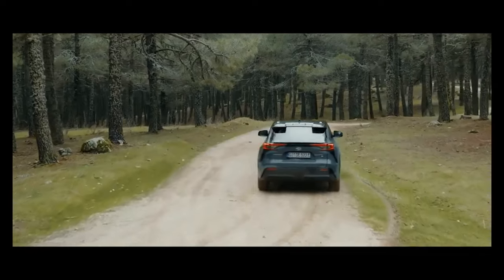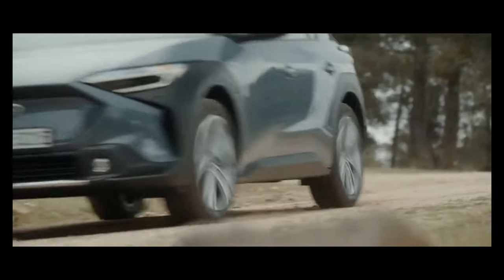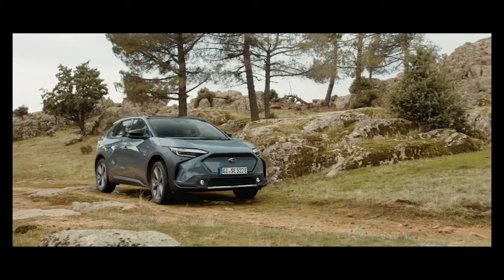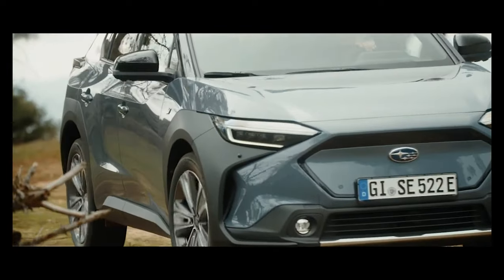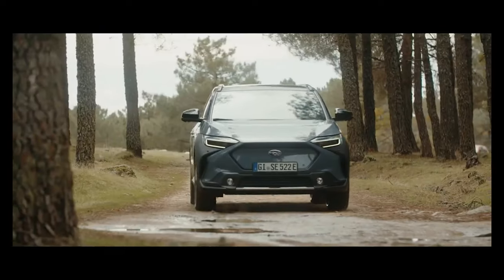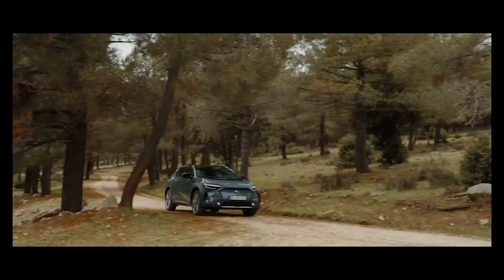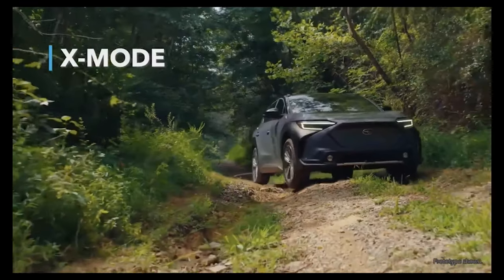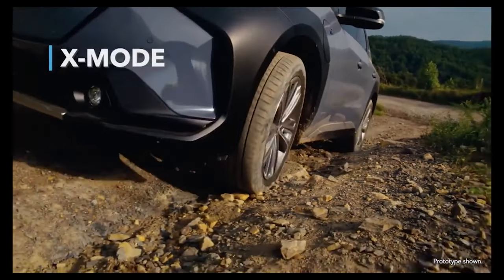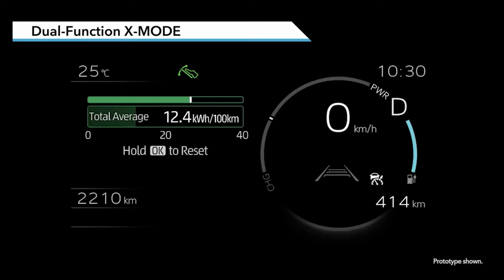Subaru also has another plug-in model in its lineup, the Subaru Crosstrek Hybrid plug-in hybrid, but the company does not report its sales volume — it's counted together with the conventional version. The Subaru Crosstrek Hybrid utilizes Toyota Prius Prime components, an 8.8 kWh battery, and has an EPA range of about 17 miles or 27 kilometers. Its price starts at an MSRP of $36,845.